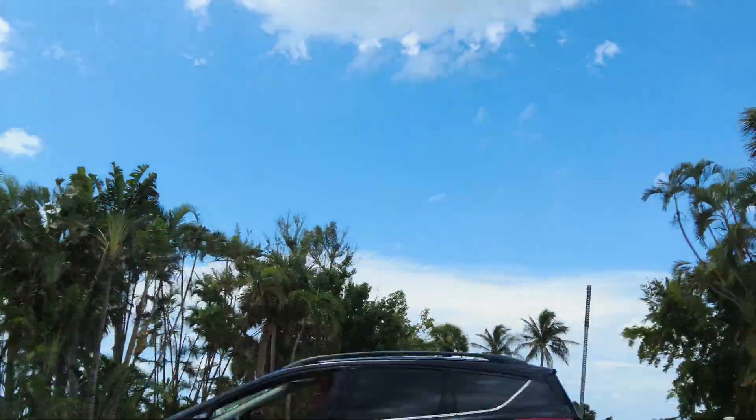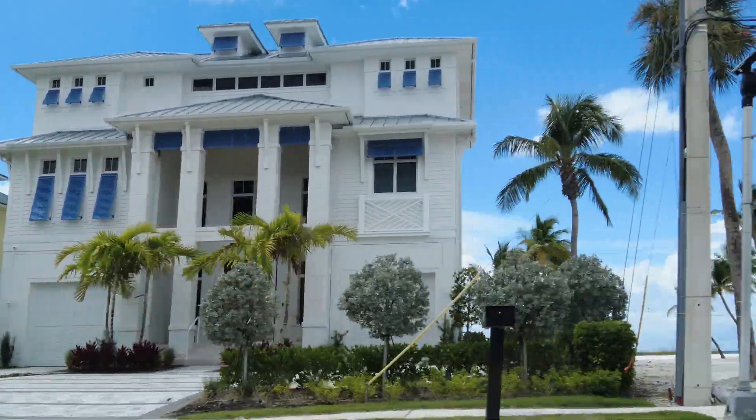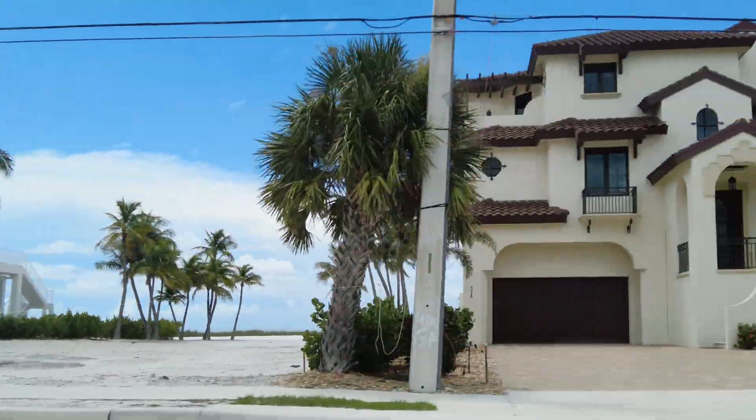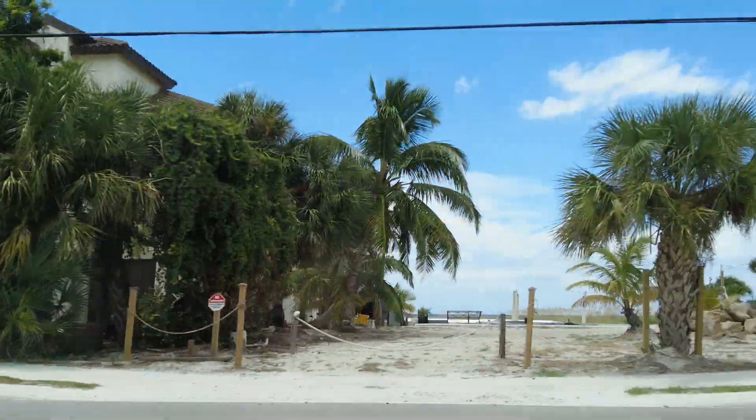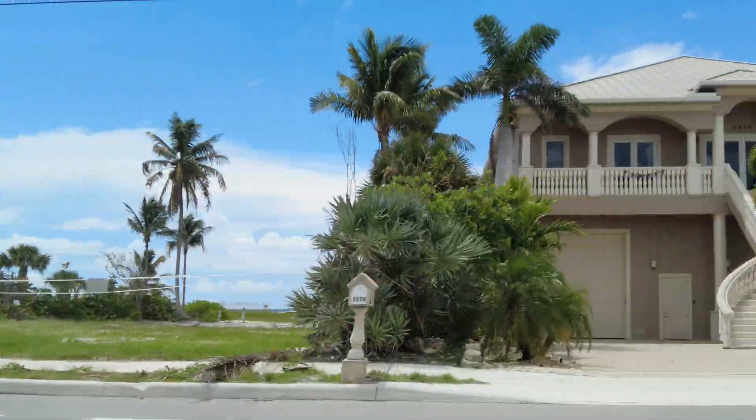I believe that used to be a little camper park there — I'm not sure. It's hard to tell where anything was if you were down here before, because things have changed so much.